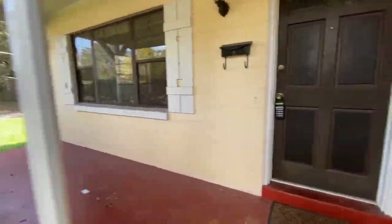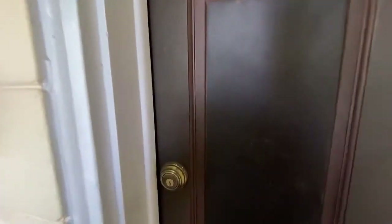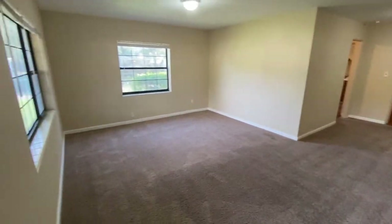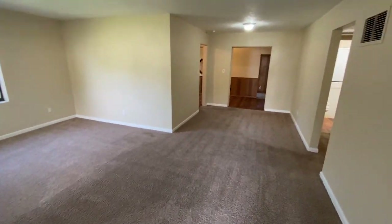You have a nice front porch here and this is the entrance door. You're entering into the living room, which is very spacious.